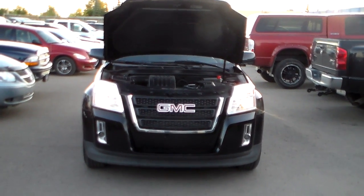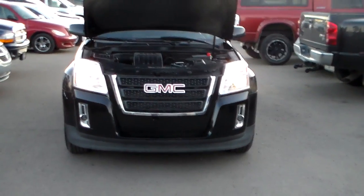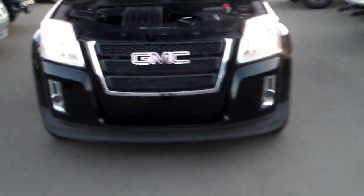Hi Zach, hi Chelsea. This is Mark here from Lunderry Dodge and this is our 2010 GMC Terrain I'm about to show you.